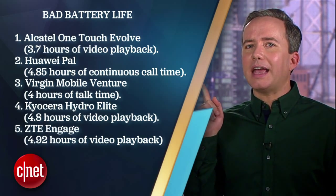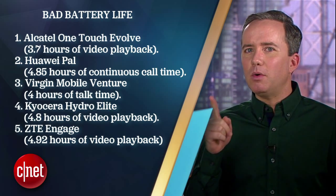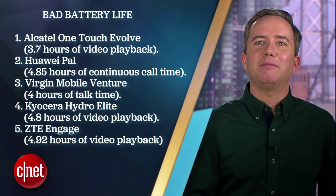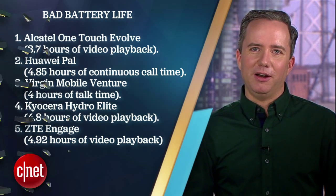Now before we get to the number 1 phone for battery life, let's take a look at the other side of the spectrum. Here are 5 phones currently out on the market that had shamefully bad battery life. I wish I could have been in the room when they were picking the names for the Alcatel Evolve. Evolve — you can only go up from here.